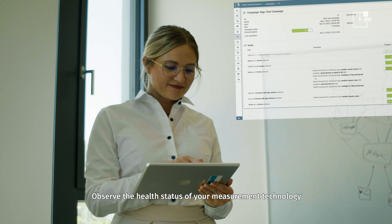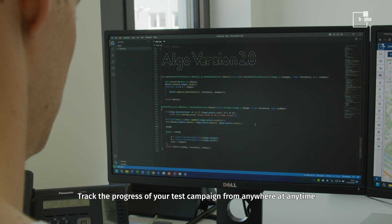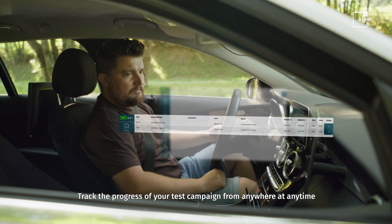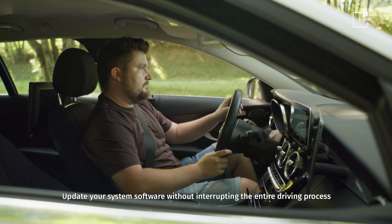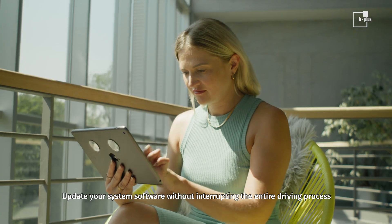Observe the health status of your measurement technology to prevent undetected system failures. Track the progress of your test campaign from anywhere at any time. Update your system software without interrupting the entire driving process.